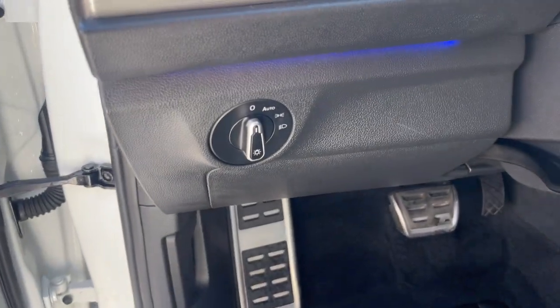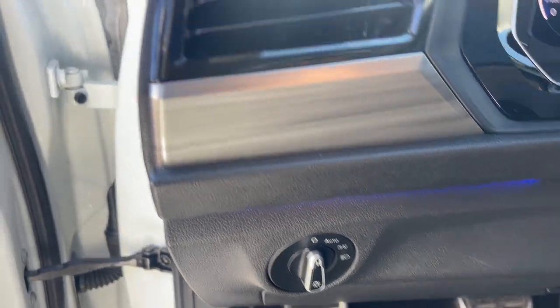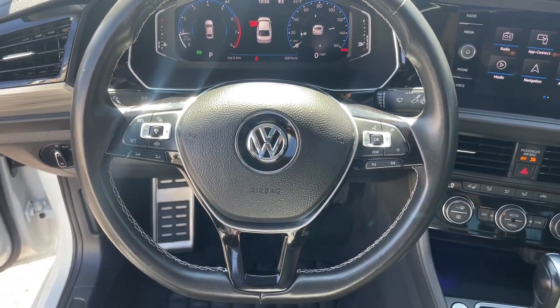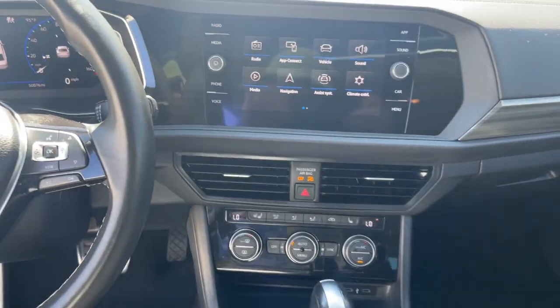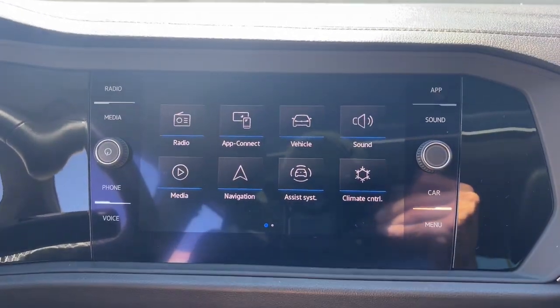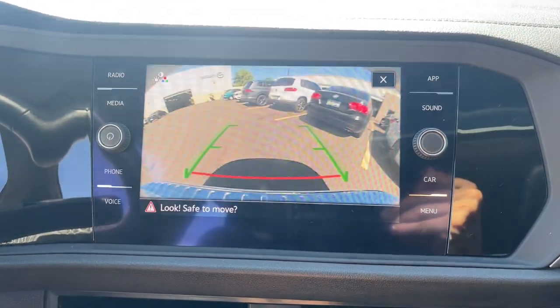The following are some of this vehicle's highlighted options: heated steering wheel, panoramic roof, heated driver's seat, keyless entry, heated rear seat, heated mirrors, backup camera, satellite radio, electronic stability control, and heated front seat.